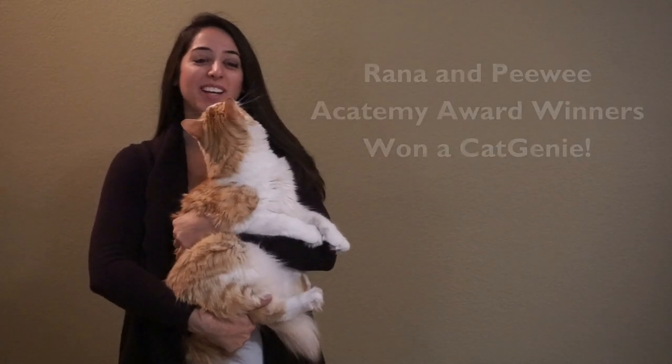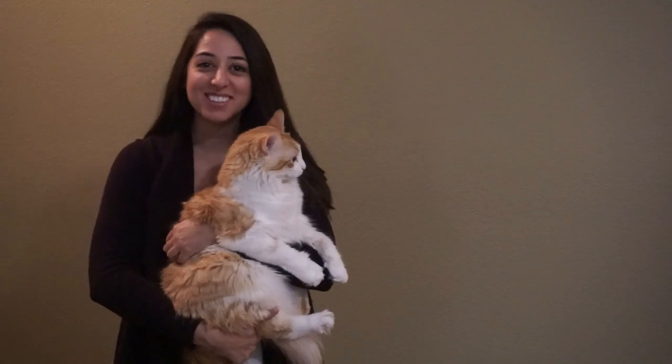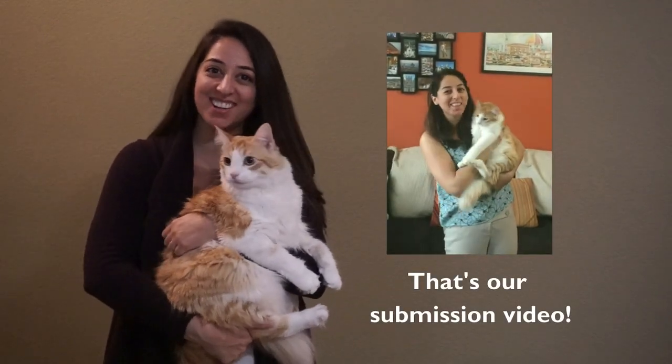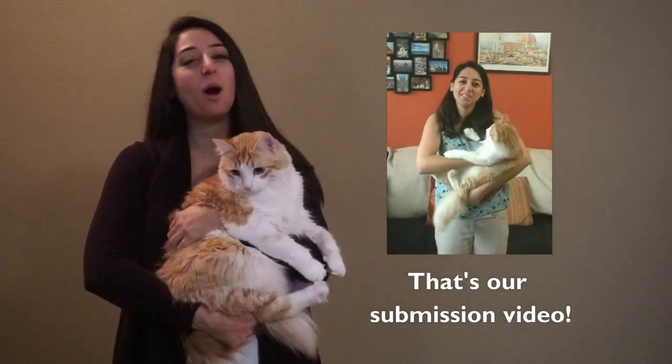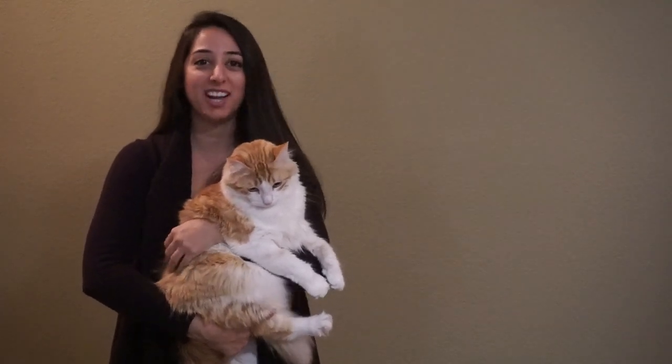Hi everyone, I'm Rana and this is my cat Peewee. You might remember us from two years ago because we won the Cat Genie contest, and we're here to tell you all about how great a product the Cat Genie is and how you should enter the contest.